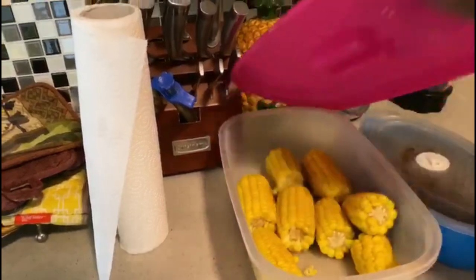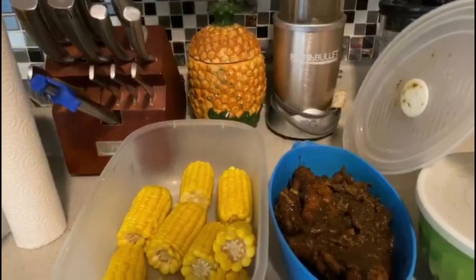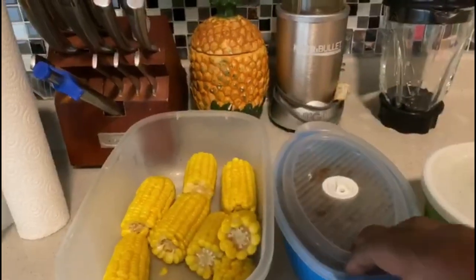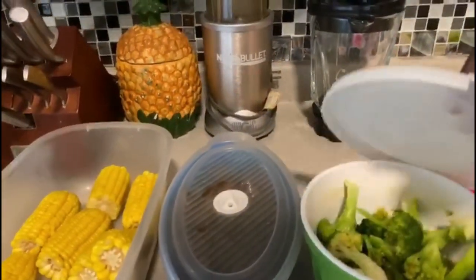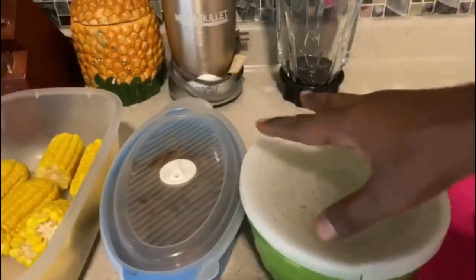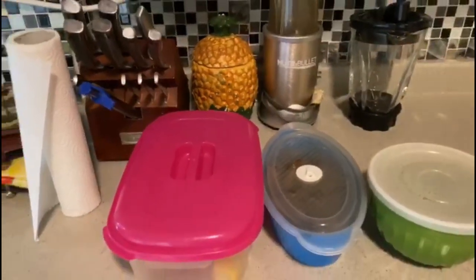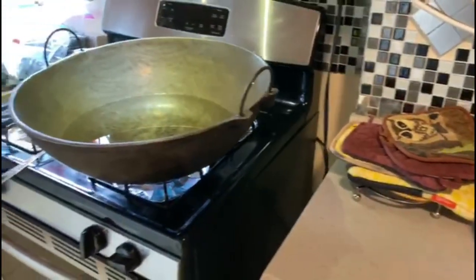My lovely wife made some sweet corn — she boiled sweet corn. We've got some nice jerk chicken there and some steamed broccoli. We are practicing eating healthy, trying to boost the immune system and stay safe.